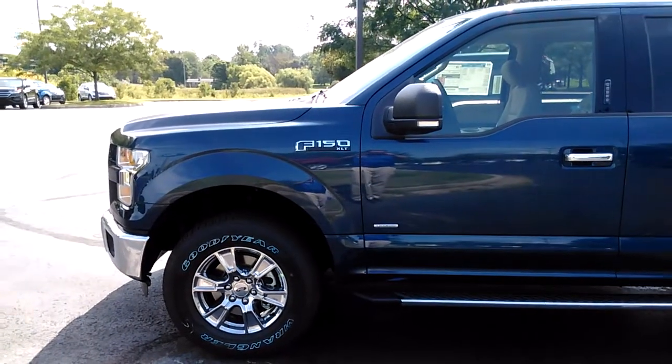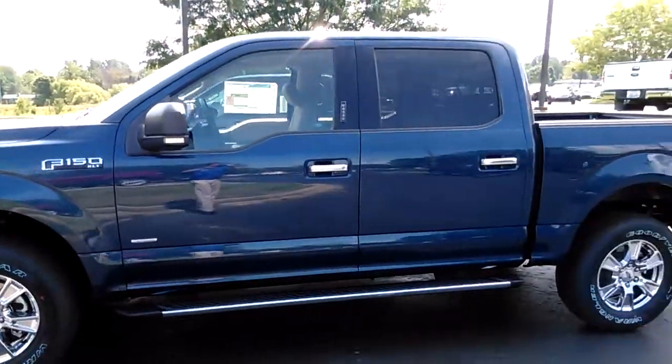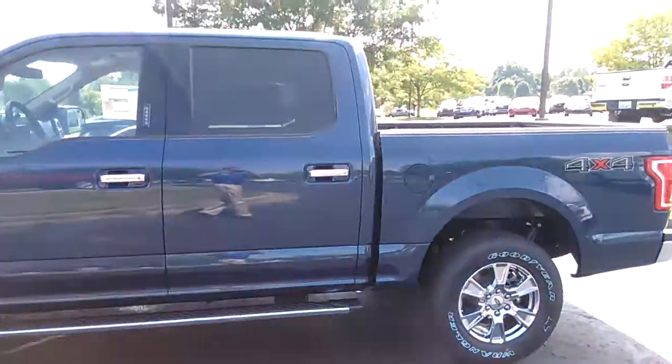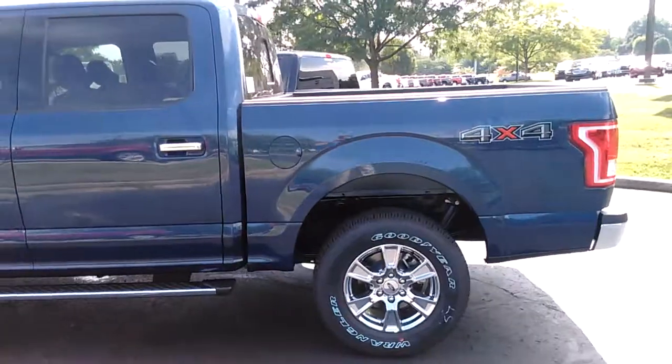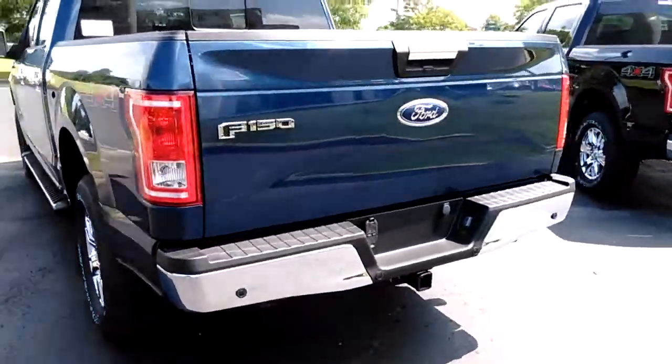Hello Mr. Anderson, this is Dale at Jack Kane Ford here in Versailles, Kentucky. I wanted to show you this beautiful Blue Jean crew cab F-150 XLT — this one's got the 302A package, the one you were looking for.